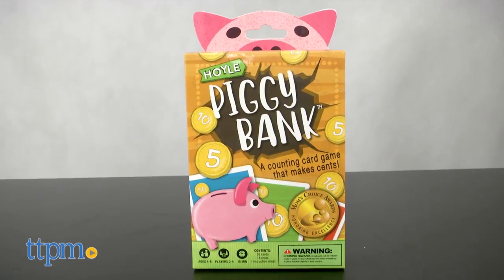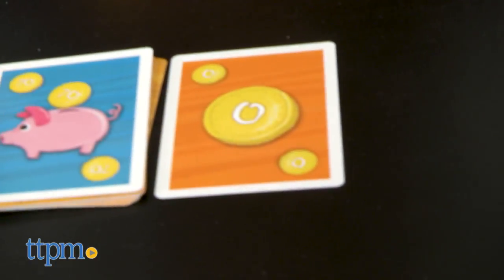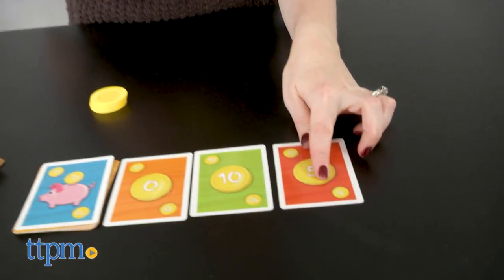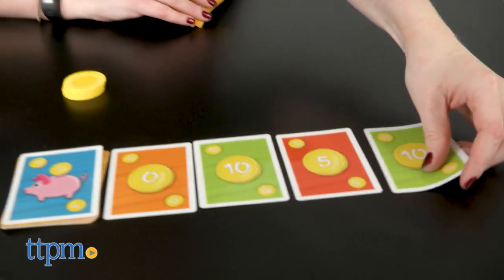Piggy Bank helps kids count by fives and tens, plus do simple addition and subtraction. Players start with a hand of five cards and an equal amount of gold coins. You're trying not to play coin cards that will cause you to go over the number amount shown on the Piggy Bank card. If you do, you have to give up one of your coins. When one player loses all of his coins, the player with the most coins left wins.